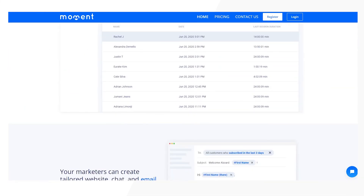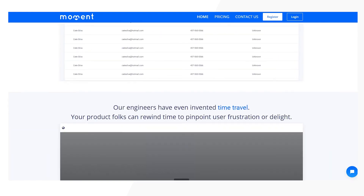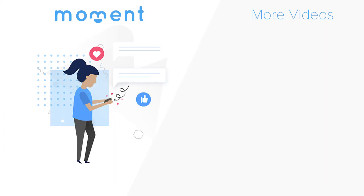Moment comes with a free live chat system connected to your unified inboxes and many other tools such as session recording and email marketing, all within its free plan. If your charity or non-profit organization is ready to increase its donations, donor engagement, and donor support, sign up for Moment for free today — no credit cards required. The link is in the description below. Happy chatting!